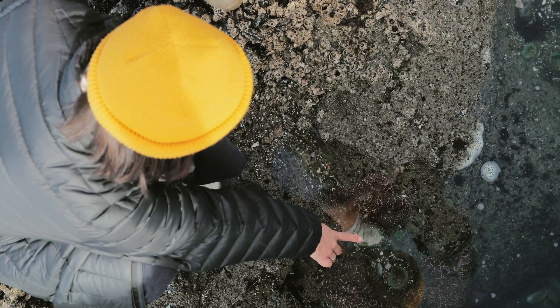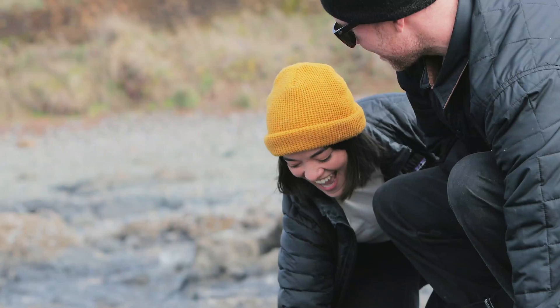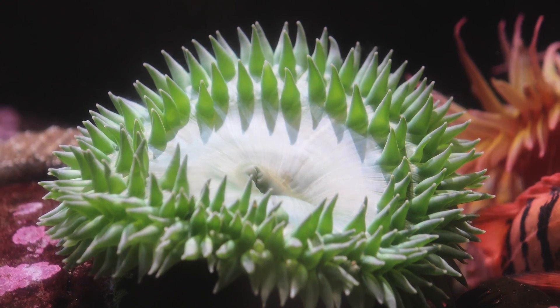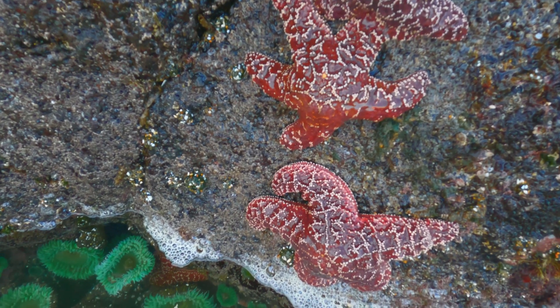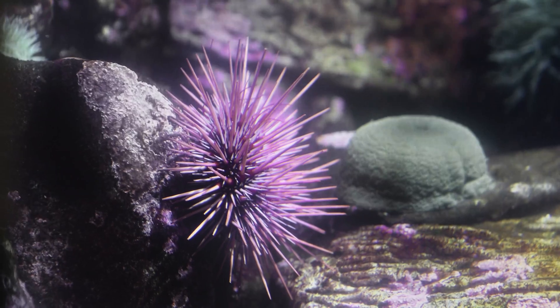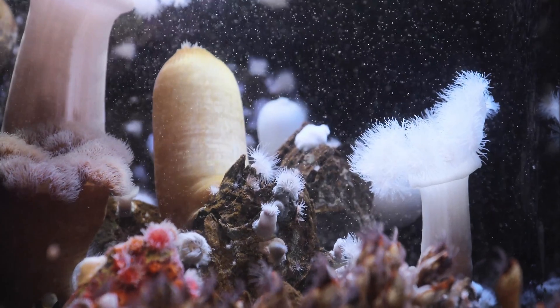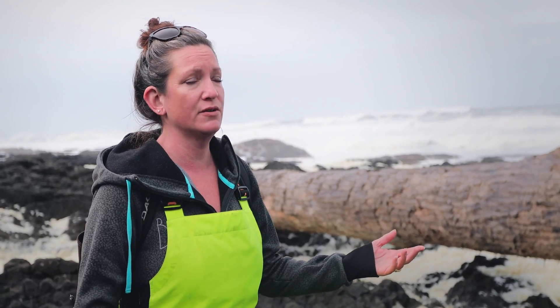The most common things people are going to find are giant green anemones, ochre sea stars, sea urchins, purple sea urchins, some chitons, some limpets, some other marine snails, and some different species of seaweed.